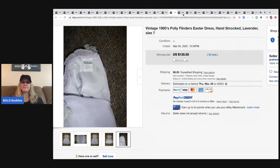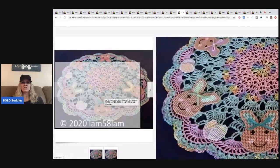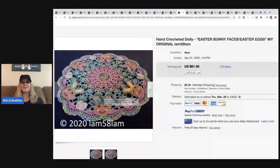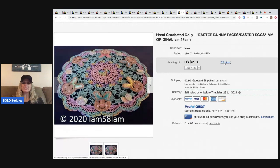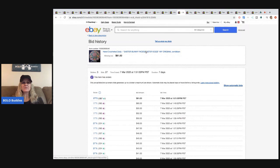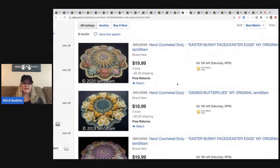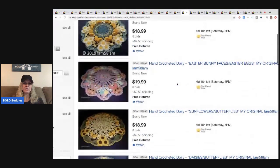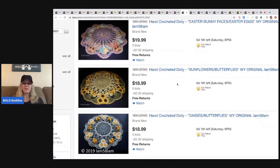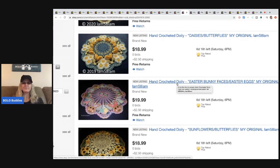This one is for crafters — it just shows that if you make something people really want, it can go for a lot. This doily sold for $61 with 27 bids. They even auctioned it — I wonder what they started it at. I'm always intrigued by people that hand-make items like this. Looking at their store, they make a lot of really neat hand-crocheted doilies. I wonder how much time that takes.